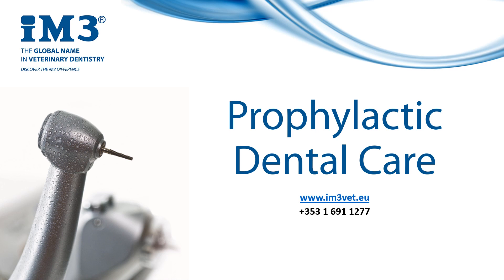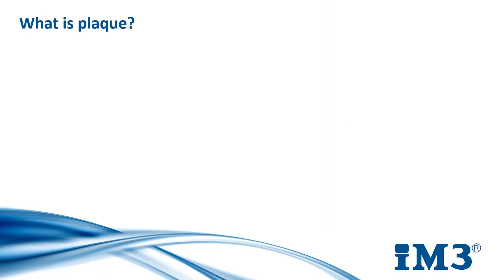Before we really look at the products that are out there and the certain types that are available, it's important to understand what plaque is, because plaque is what kick-starts dental disease within the mouth. Plaque is a sticky, colourless substance that grows on the surfaces of teeth. It's this colourless nature that makes plaque almost invisible, giving it time to develop and proliferate without any obvious indications that it's there.